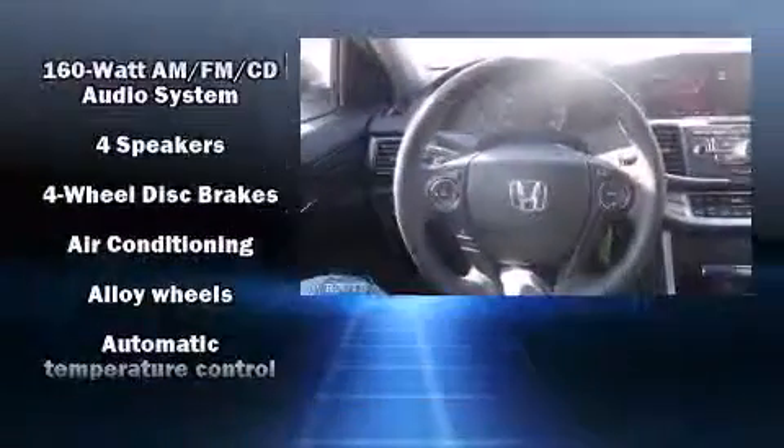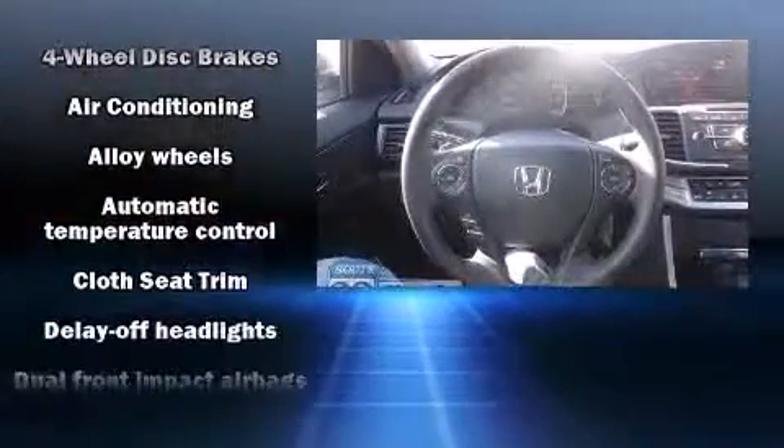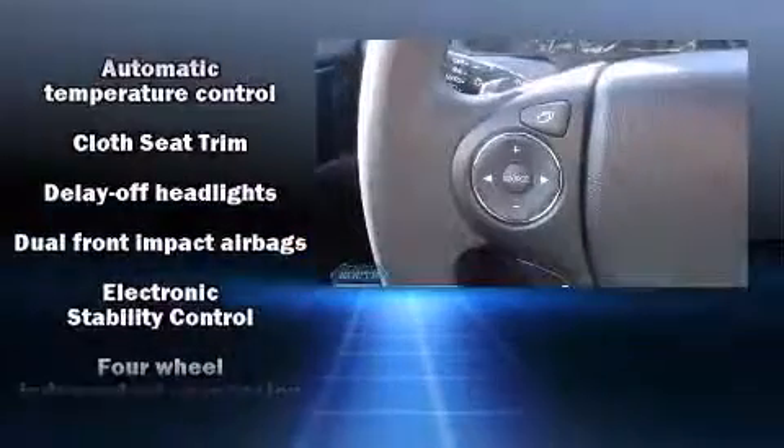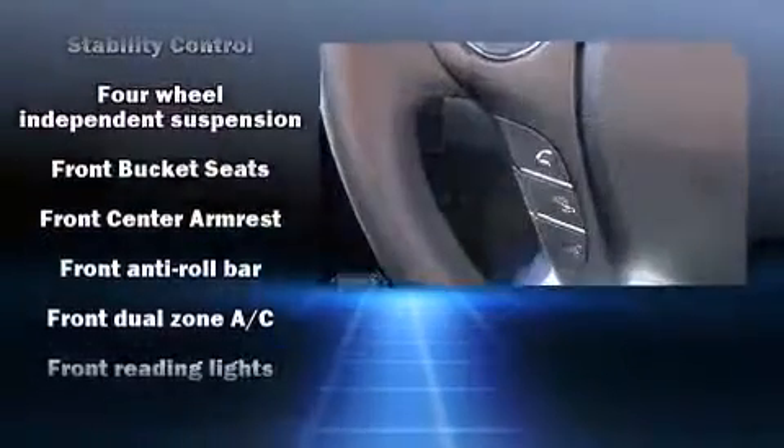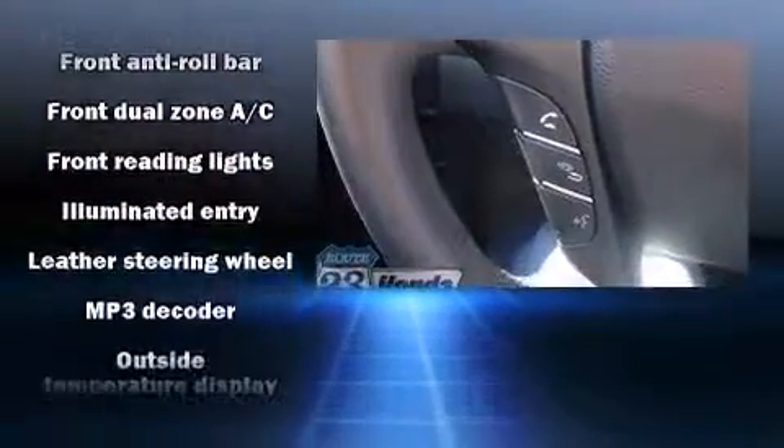Honda also prioritized safety and security with features such as dual front impact airbags with occupant sensing airbag, head curtain airbags, a panic alarm, and four-wheel disc brakes with ABS.